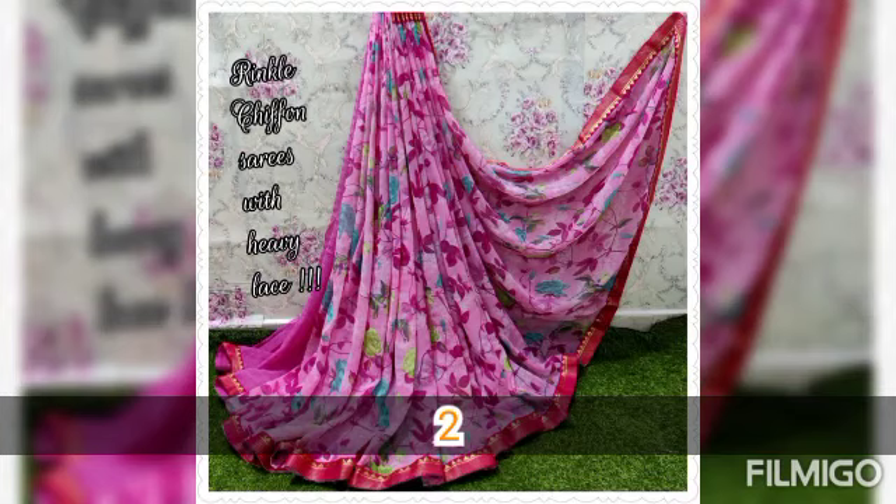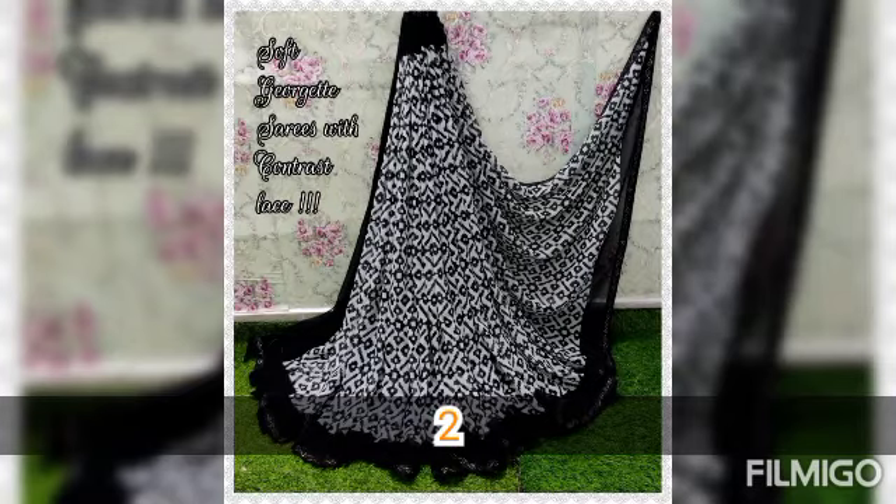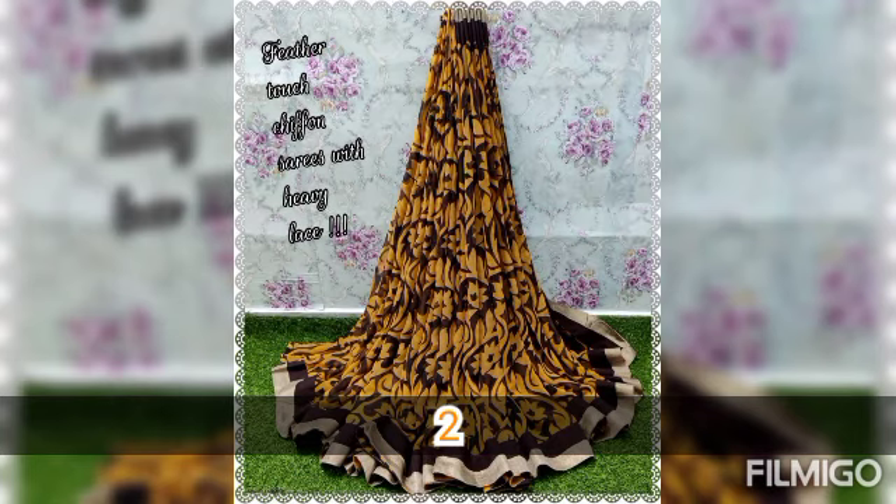You can see the product on screen before purchasing, so returns, refund, and exchange are not available based on what you see on screen. Please be sure before placing your order.